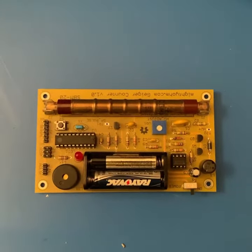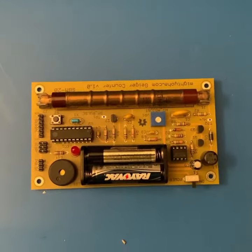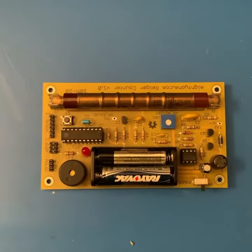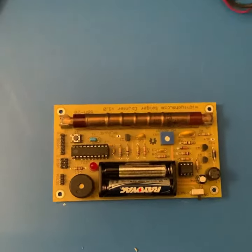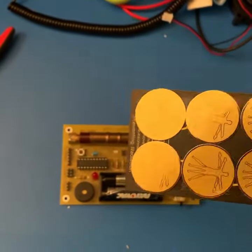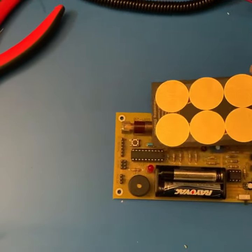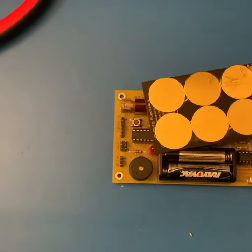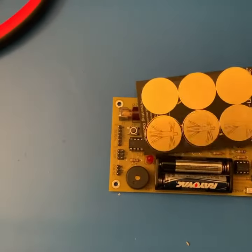This is one of my Geiger counters — it's pretty simple, beeps and clicks when it sees something. What you're hearing now is mostly background radiation. These are EMF and radiation blocking stickers, and they actually generate radiation — these contain thorium dioxide.